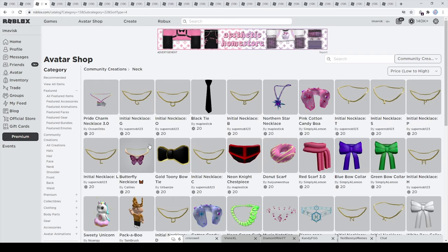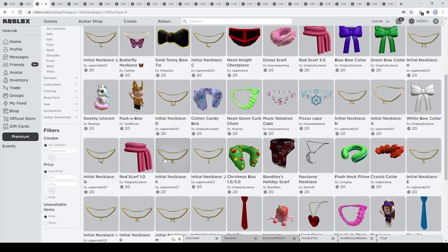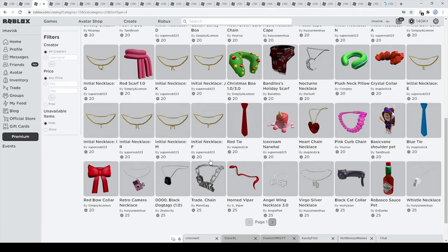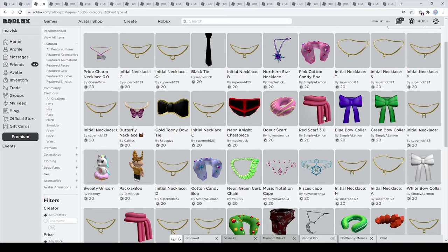For neck accessories, of course I want to find some chains, and we already found most of them right here. We have initial necklaces right here, and I personally think these are very nice. We have some dog tags which are a little bit more expensive but very amazing overall — I'm a pretty big fan of those. You can see you have a lot of items for just 20 Robux, which is the cheapest price possible for neck accessories.